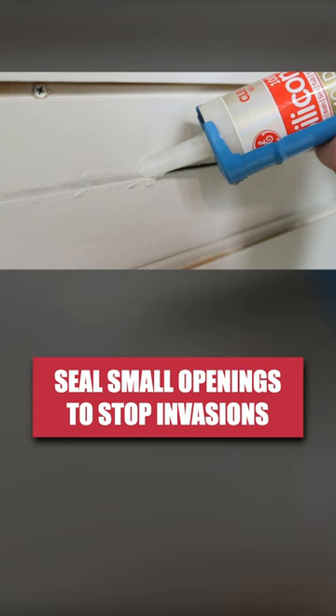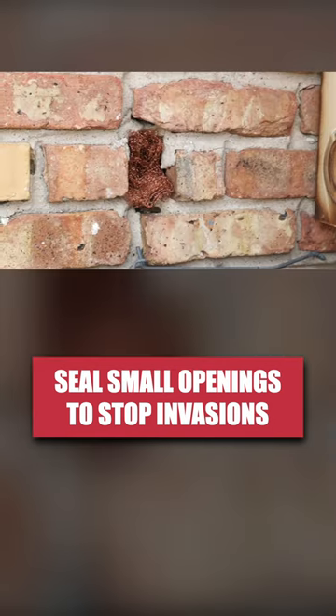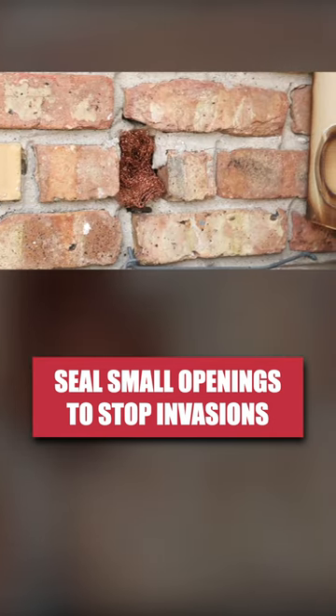Then, you'll need to seal cracks and crevices along the inner and outer perimeters of your home with caulk and copper mesh to stop pests from invading.